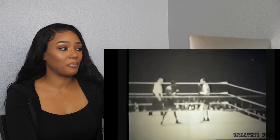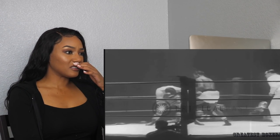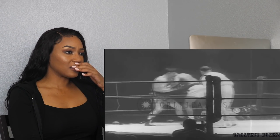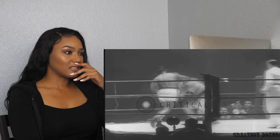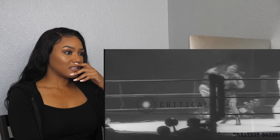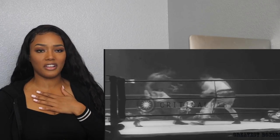That was a very solid punch. He's got a snap on the punches — looks very heavy-handed.